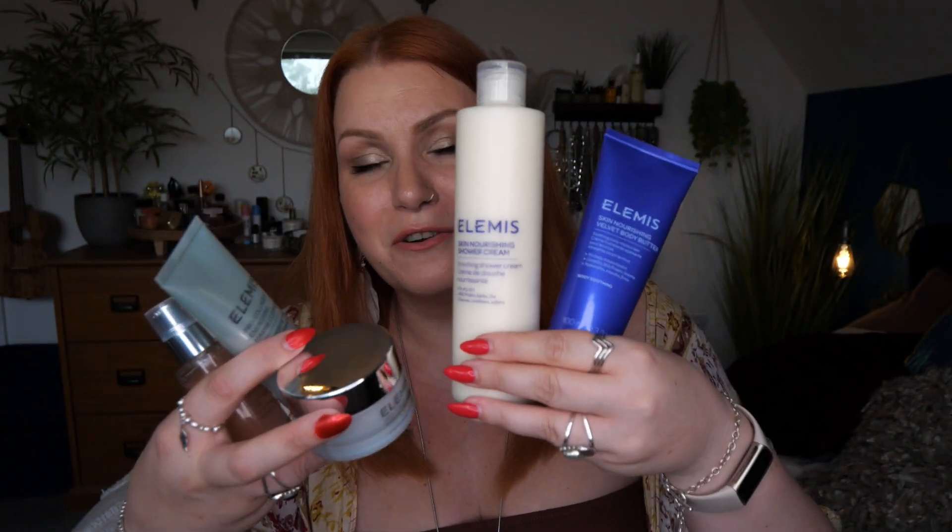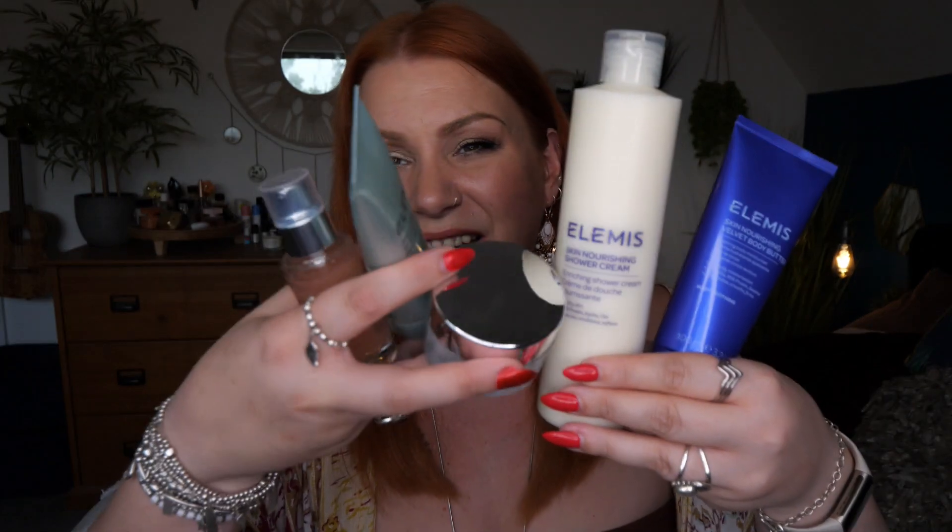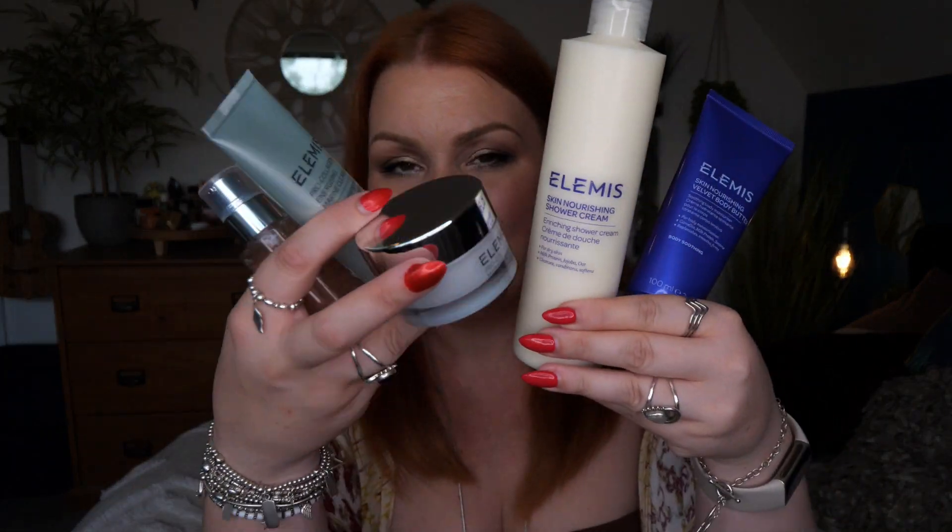So in the set you've got a cleanser, a serum, a moisturiser, a shower cream, and a body butter. Thank you to Elemis for sending me this PR mailer — it means I'm topping up on some of my favourite products. I'd love to know what you think of Elemis — what are your favourite products, and are you going to go for this offer? Please comment down below and I'll speak to you in my next video. Take care, bye!